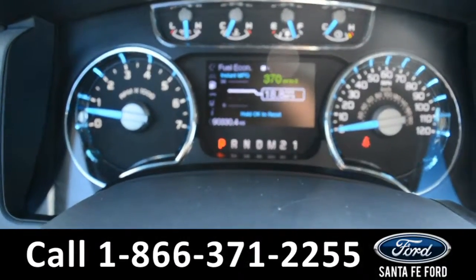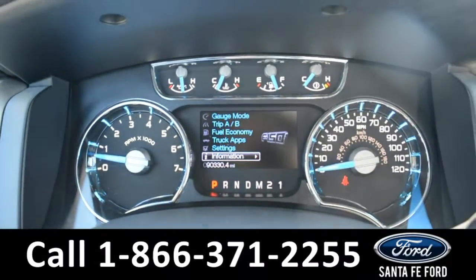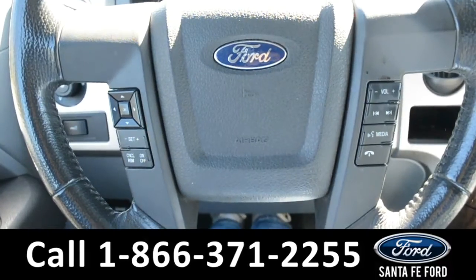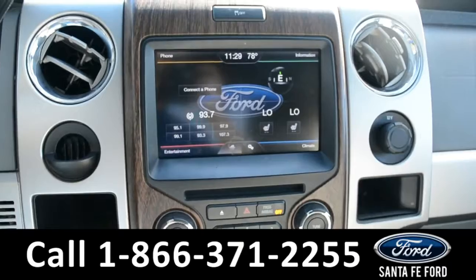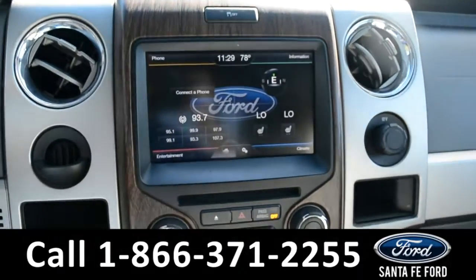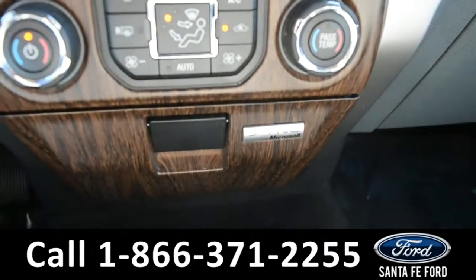On the dashboard, there is a digital compass and temperature display, along with digital menu displays. The steering wheel does have cruise control, Bluetooth, and media functions. And over here on this LCD media center, there is AM-FM Sirius satellite radio with a CD player, dual climate controls, and Sync by Microsoft.